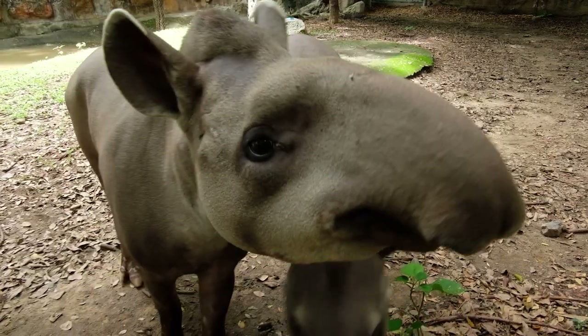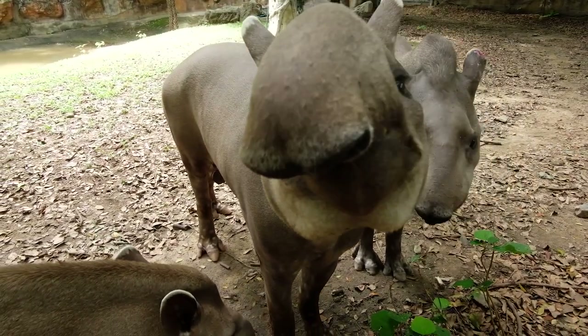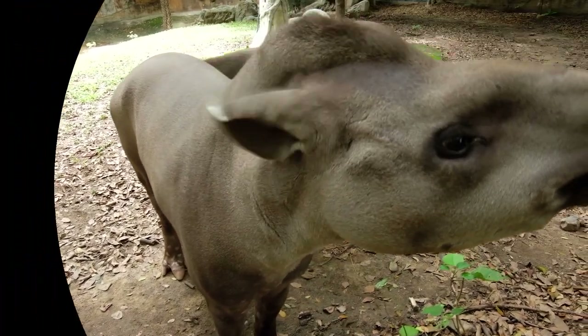Alright, now if you'll excuse me, I need to practice grabbing snacks with my nose. Alright, bye for now.